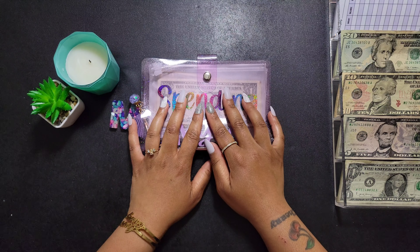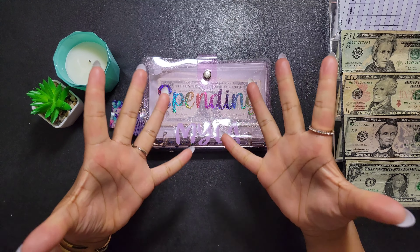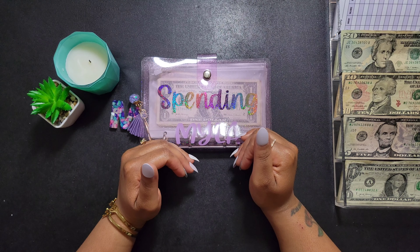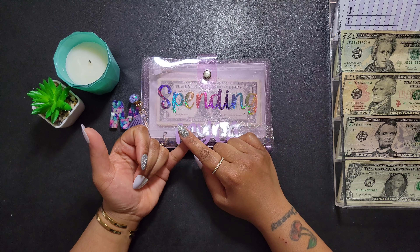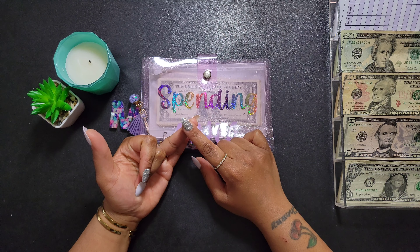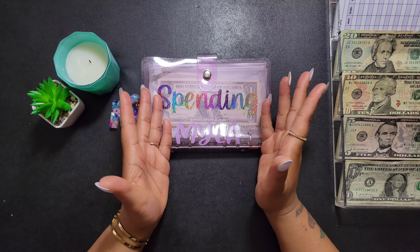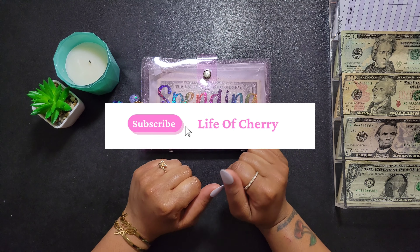What's good everybody, it's your girl Cherry and welcome back to Life of Cherry. Hi my cherry blossoms, welcome and welcome back to my channel. If this is the first time you're hearing my voice and seeing my hands, and you're interested in videos about money — how to make it and save it — business, how to start your business, behind the scenes things from my business, and motivation to get you up and moving every day to get stuff done, then join the family by hitting that subscribe button and becoming an official cherry blossom.